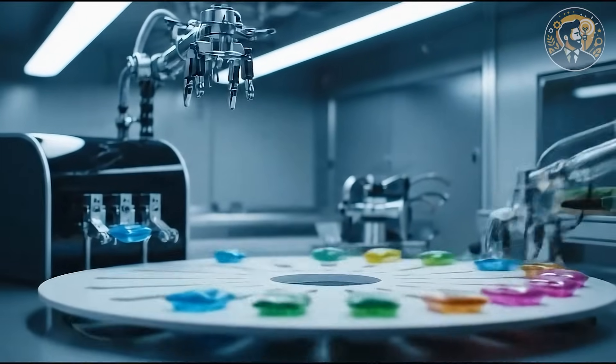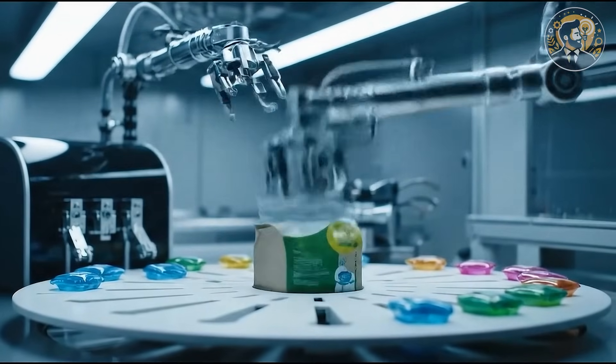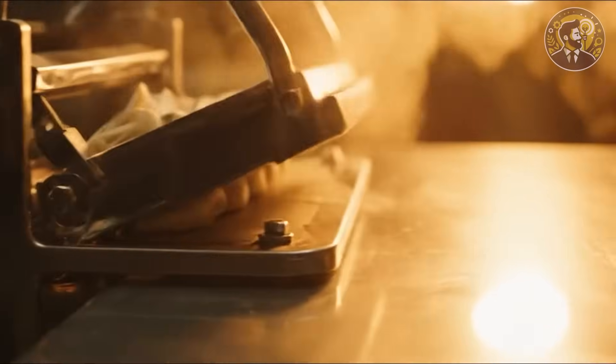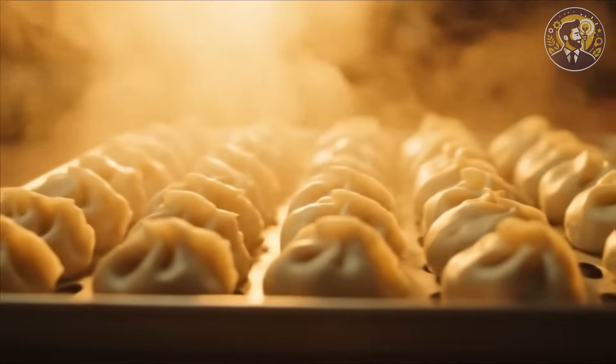What if I told you the snacks and cleaning essentials you buy could be made from your garage? This isn't science fiction, it's 2025. From laundry pods to dumplings, real products, real profits. Let's dive in.